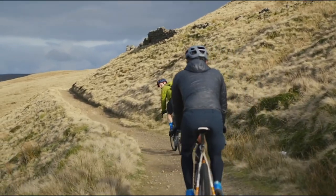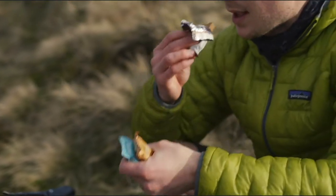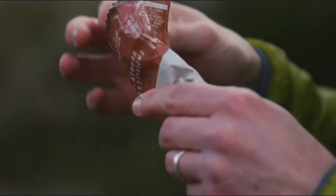With some exciting new additions to their lineup, the Manchester-based bikepacking duo behind Outdoor Provisions sent us at Adventure some of their new snacks to test. Stay tuned to check out our thoughts.